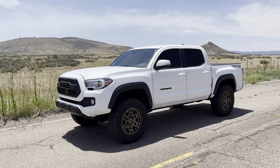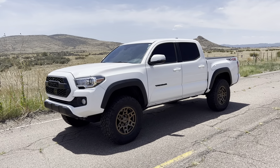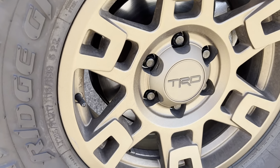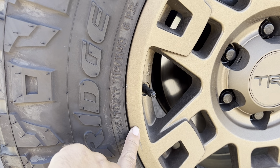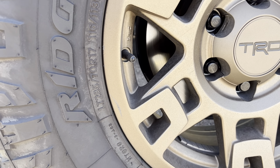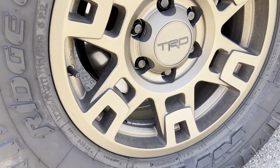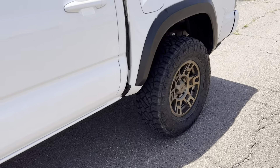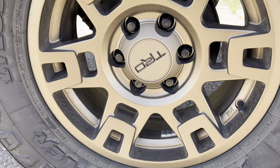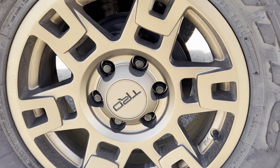A subscriber asked me about the TRD Pro wheels and whether or not they chipped easily. I have not noticed chipping — they seem pretty tough. I'm kind of hard on wheels, so that's a pretty deep gouge, but it's not chipping; the paint's not flaking. So if you're not going to spin your tires in rocks, they'll probably hold up pretty good. I haven't noticed any chipping at all from them.